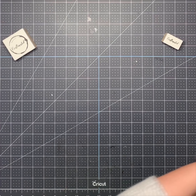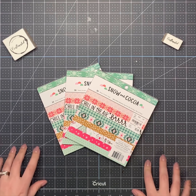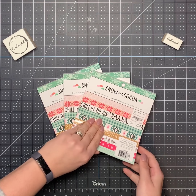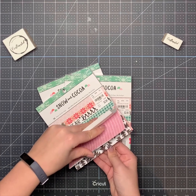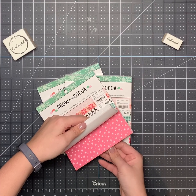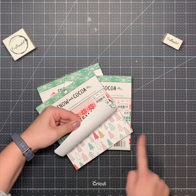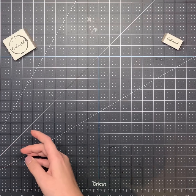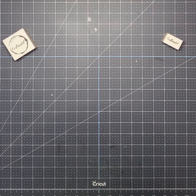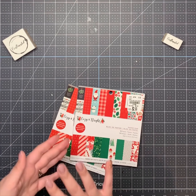I have not seen any Snow and Cocoa paper at my Tuesday Morning, so I got three of them. I have the big pack too, from that woman on Instagram. Just so cute — I love these trees. Those are perfect for my mini cards because you can use the paper for both the envelope and the card.